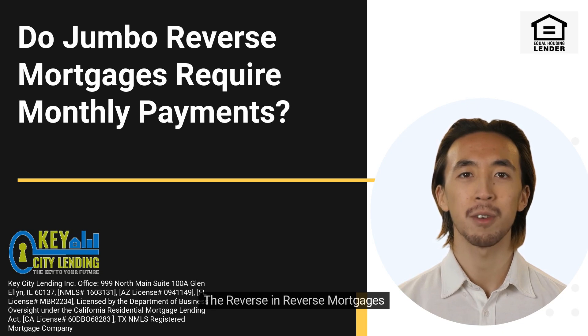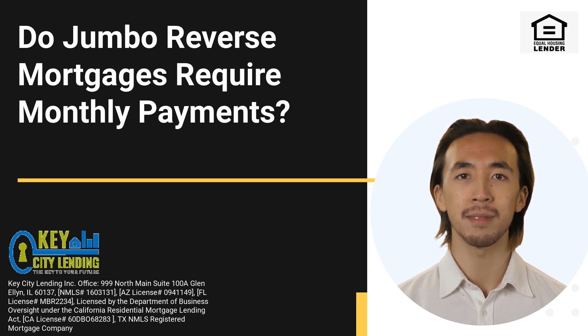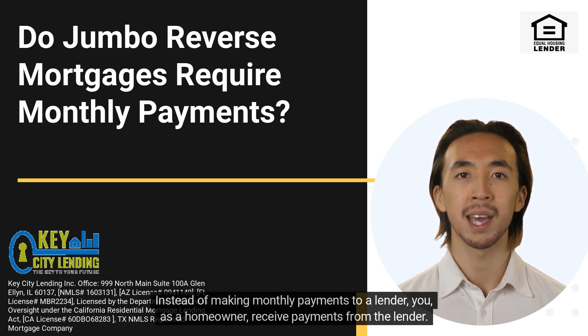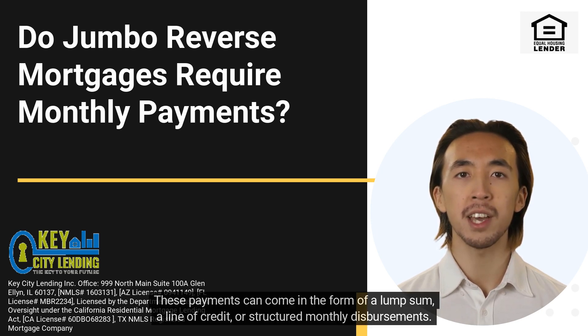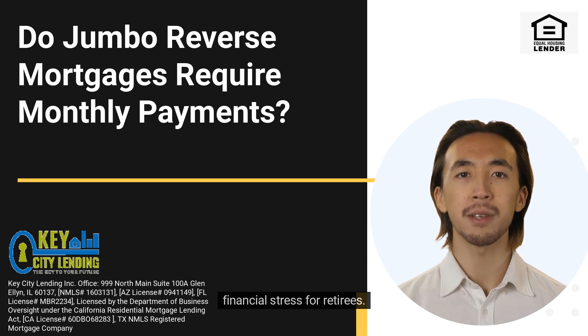The reverse in reverse mortgages: in a jumbo reverse mortgage, the typical financial dynamics are reversed. Instead of making monthly payments to a lender, you, as a homeowner, receive payments from the lender. These payments can come in the form of a lump sum, a line of credit, or structured monthly disbursements. This reversal in payment flow is what sets jumbo reverse mortgages apart and can significantly alleviate financial stress for retirees.